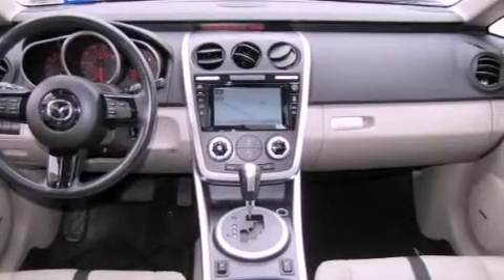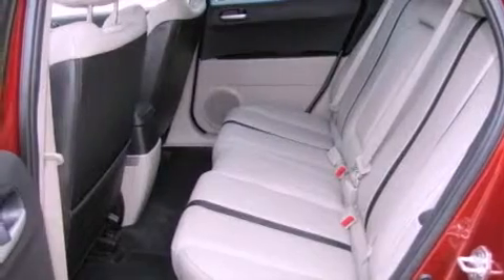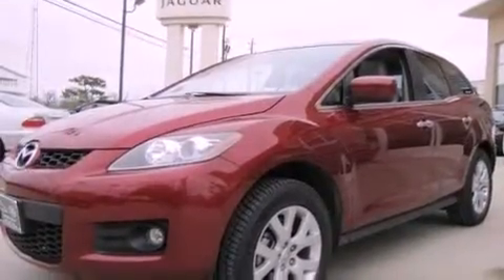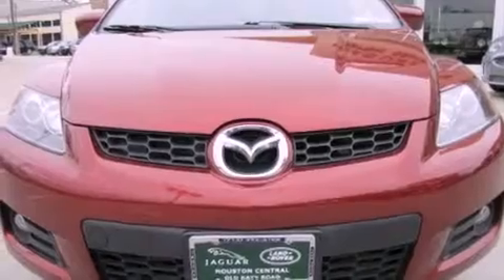All of the following features are included: a split folding rear seat, cruise control, a rear window defroster, a CD player, a passenger side vanity mirror, a traction control system, an anti-lock braking system, side impact airbags, and a keyless entry system.